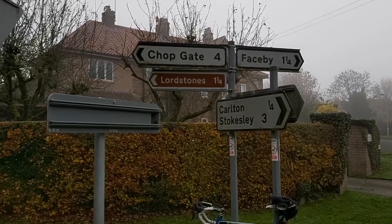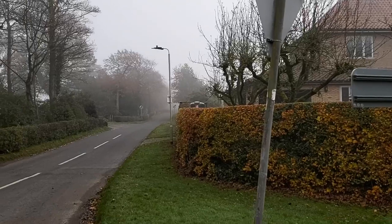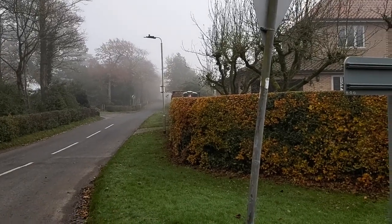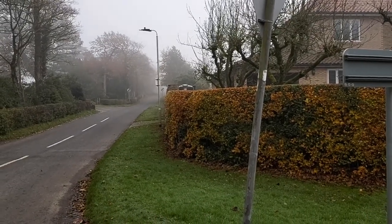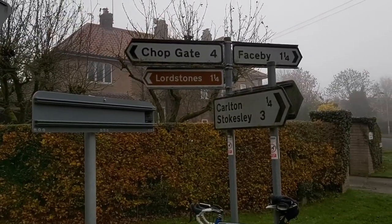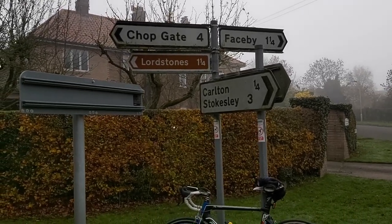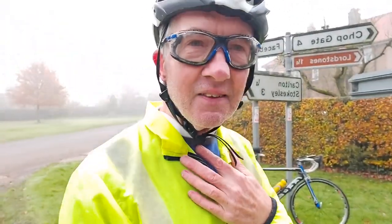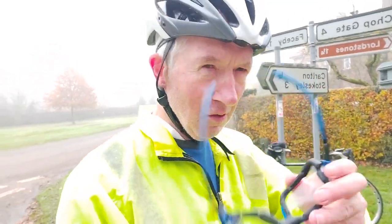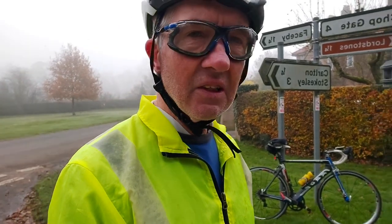I'm in Carlton now and heading up that road — that's where the climb starts, where it actually starts about half a mile up that road at the cattle grid. Lord Stones will be at the top, one and a quarter miles from this junction in Carlton. I'm getting a bit anxious already and I'm already sweating. We'll head on and see how it goes.